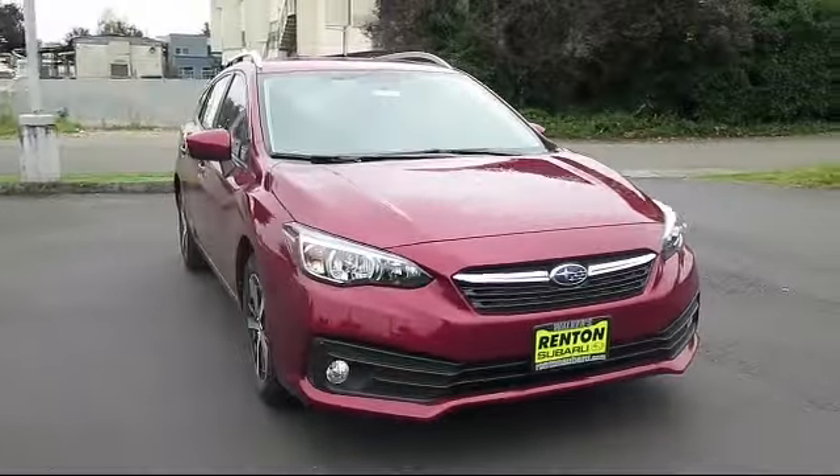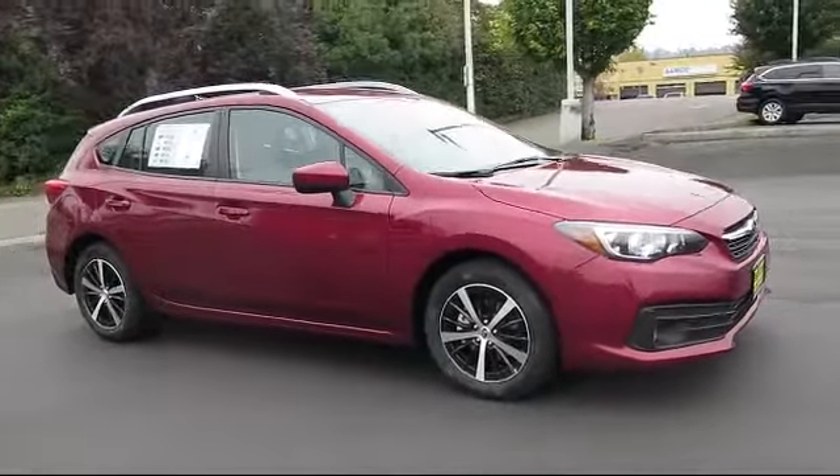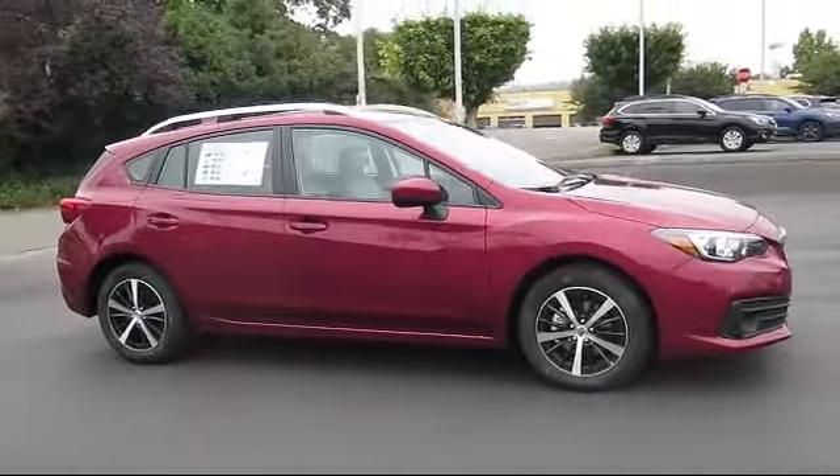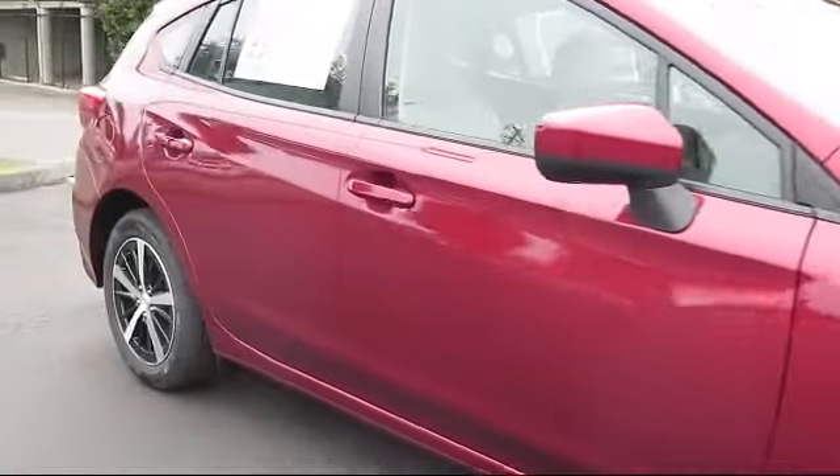It comes equipped with distance pacing with traffic stop-go, air conditioning, Subaru Starlink 6.5 multimedia plus system, and front collision mitigation.